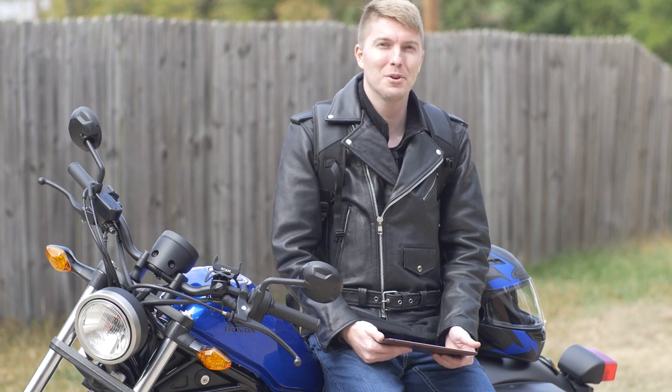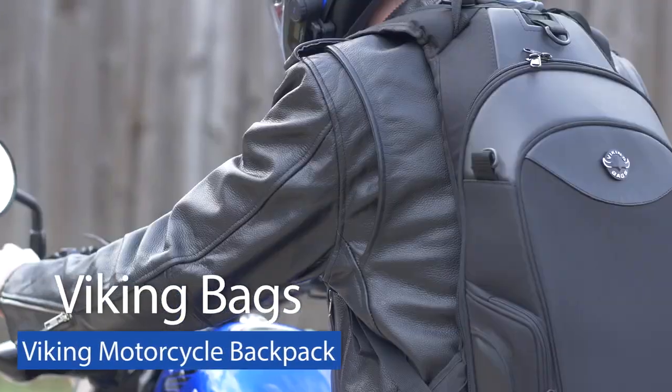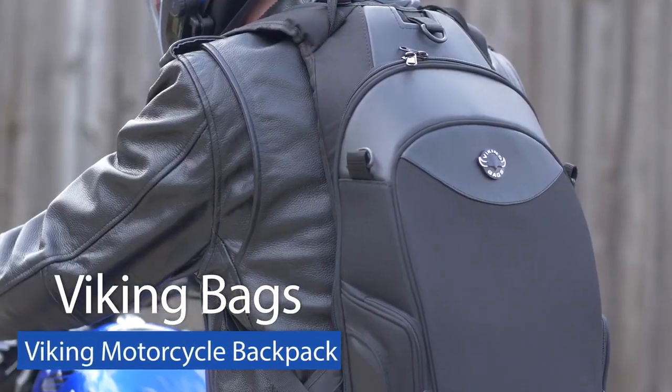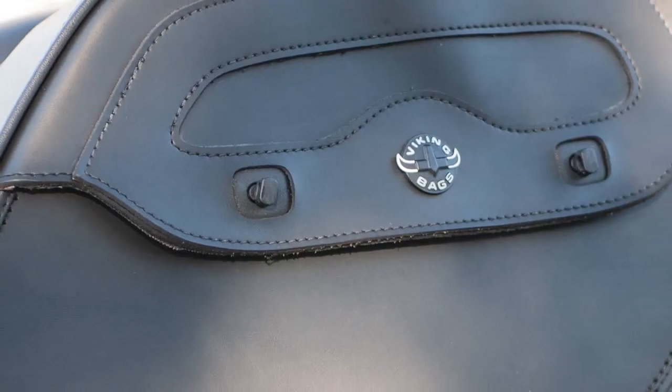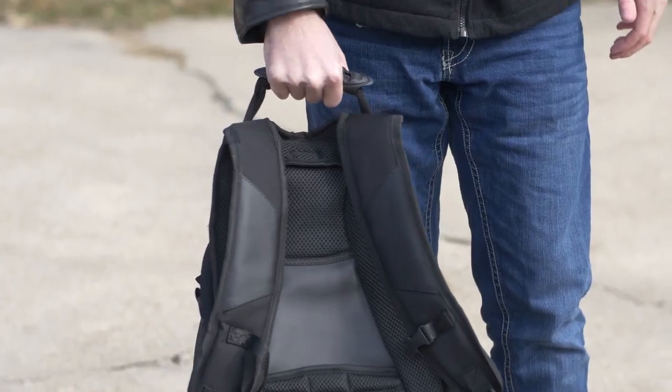Hey guys, I'm Joseph Guernsey and today I'm going to be reviewing the Viking Bag Backpack. While ordering this backpack, I already expected good quality considering I owned Viking Bag saddlebags and they are already of premium quality. This was no exception with the backpack.